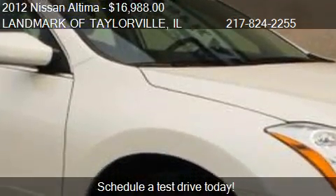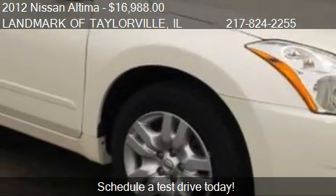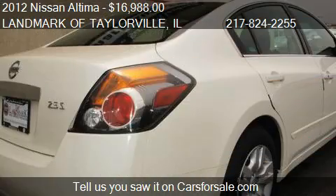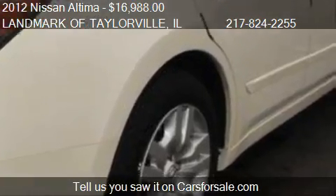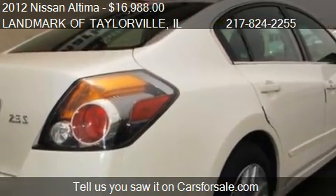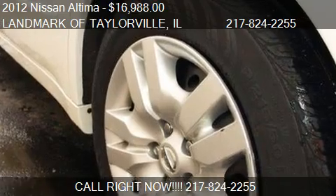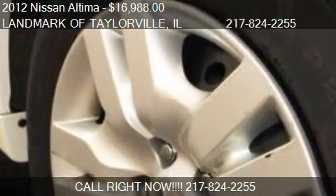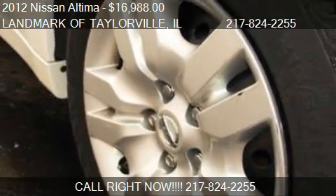This 2012 Nissan Altima has just over 31,914 miles. Call us at 217-824-2255 or stop by our lot. Find us at 1531 West Springfield Road in Taylorville, Illinois, on our website, or check us out on carsforsale.com.